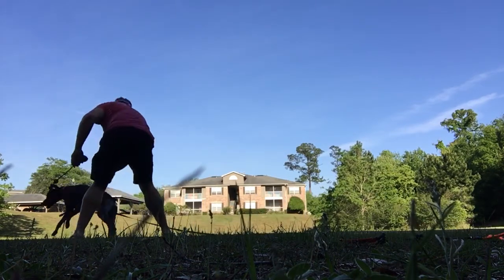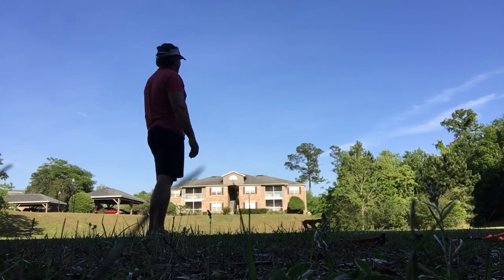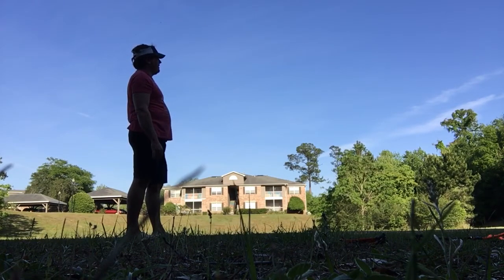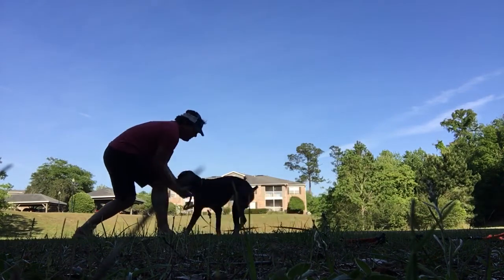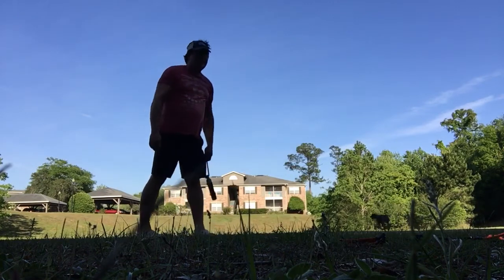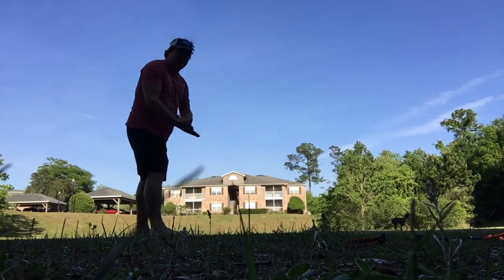Here. Go. Fetch bird. Here. Here. Good boy. When he's on pace I try not to disrupt him too much, but I really want him to put the bird in my hand.